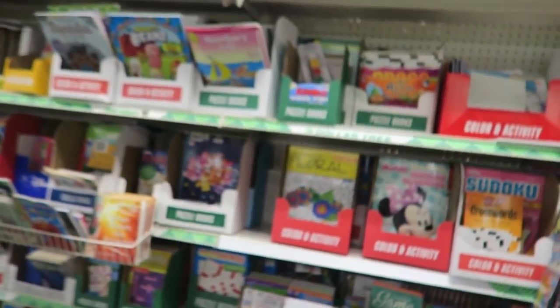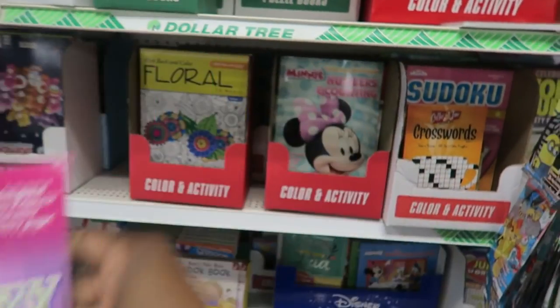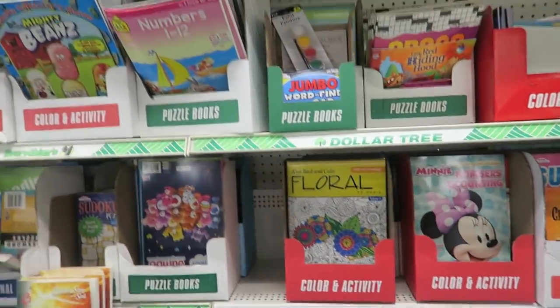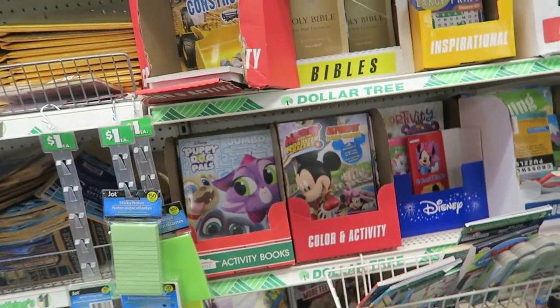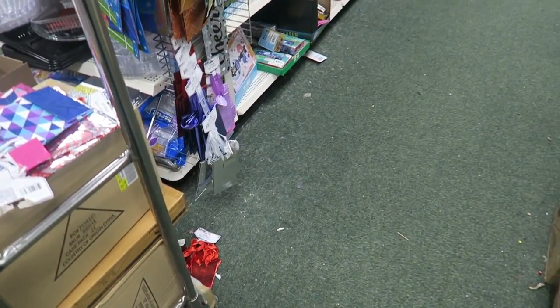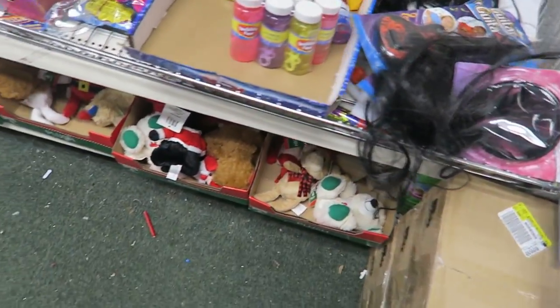I'm going to pick up this book because I think it's good practice for Zara, my oldest. They also need more coloring books — they've used them all. I just want you guys to see how dirty it is in here. Look at the floor. I've never been to a Dollar Tree where it's this bad.